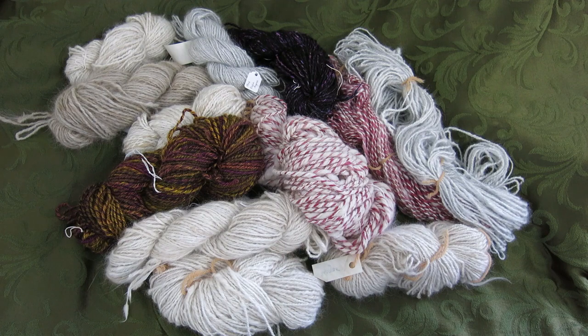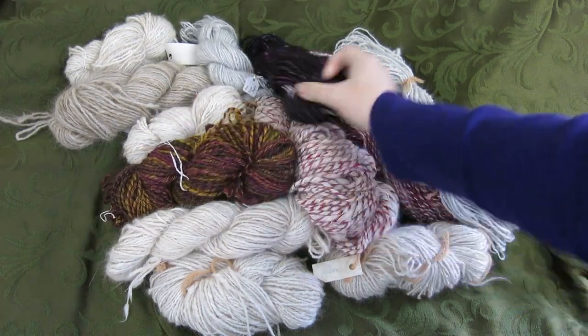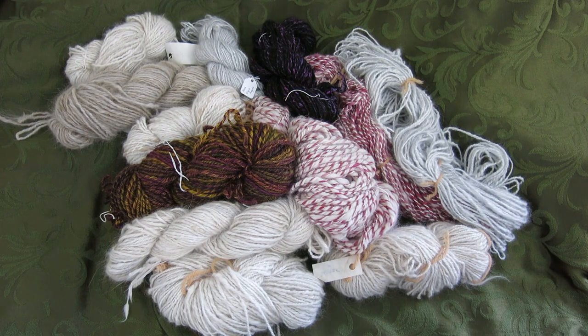Mostly these are angora - there are only two skeins here that do not have any angora in them, that's these two right here. One of the questions that my mother and I both get regularly is: does she sell her yarn? And the answer is no, I don't, and a lot of people don't understand why.